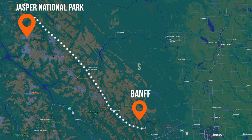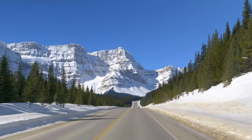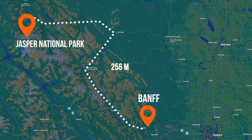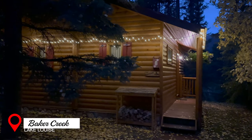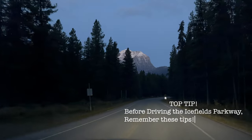In the winter, the Icefields Parkway is breathtakingly gorgeous and picturesque, but when driving conditions aren't safe, getting to Jasper may involve a detour through the Saskatchewan River crossing, which is a 256-mile drive. From our base at Lake Louise, we started very early to make the most of our day at Jasper National Park. Prior to driving on the Icefields Parkway, here are the most important things to remember.